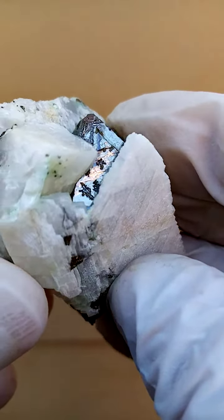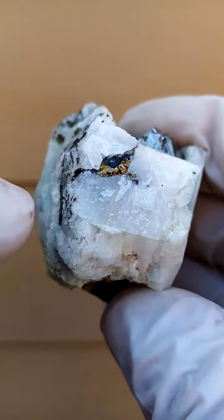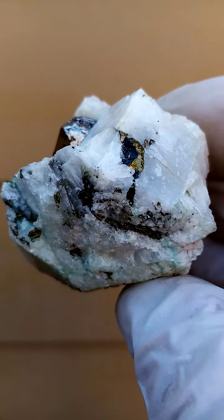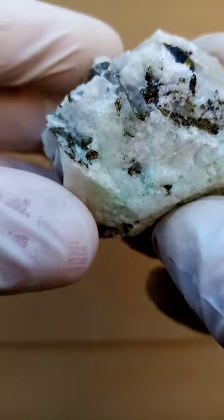Across there we have that section. And then on the matrix in the calcite, we have traces of chalcopyrite and most likely some bornite as well. The chalcopyrite on reflection would give almost a blue sheen, which would be the bornite.